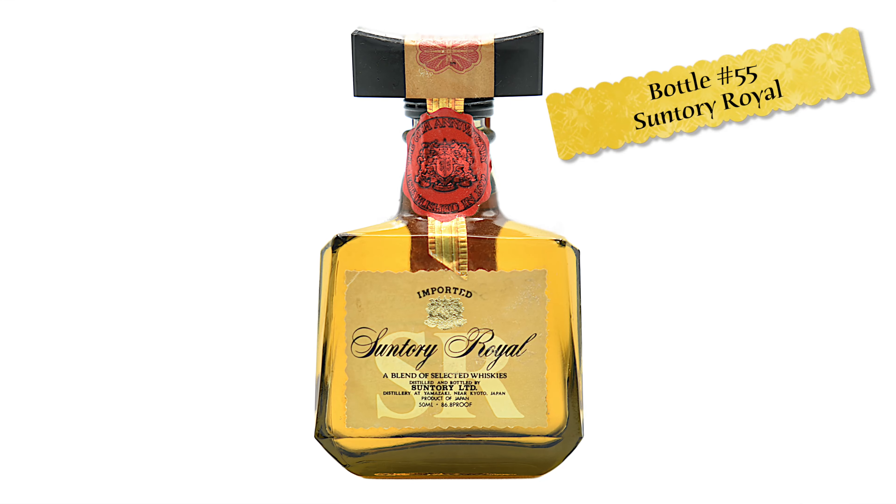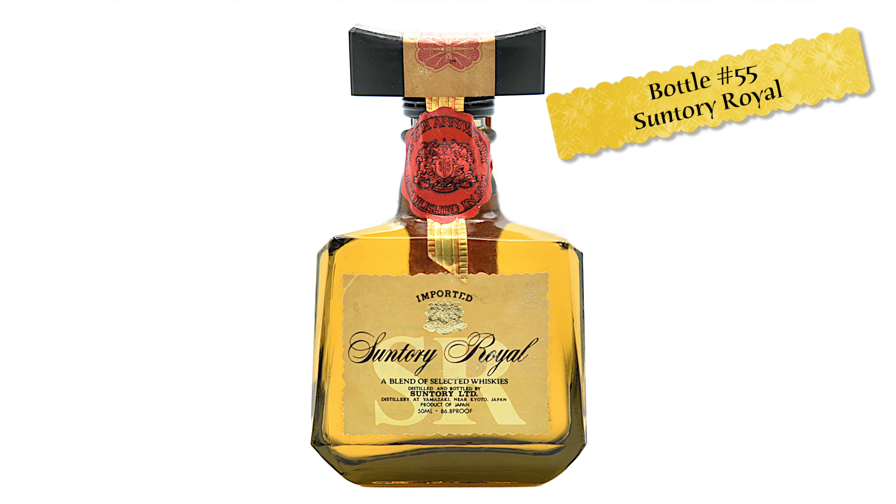Hi, great to be back. We are going to taste some Japanese whiskey. The last time I had you on, it was to taste cognac because you are known as a cognac person. But I didn't want to pigeonhole you into just tasting cognac, so I gave you the run of the rest of the list and you picked out Suntory Royal. Why did that appeal?